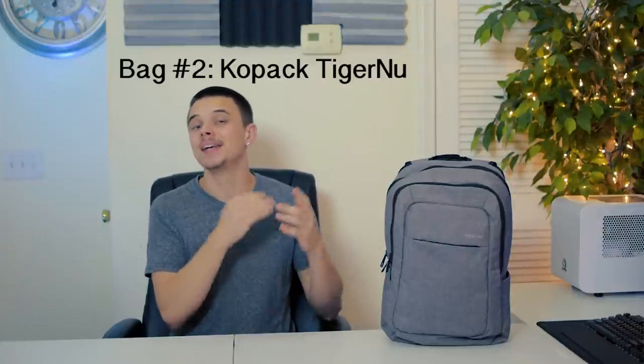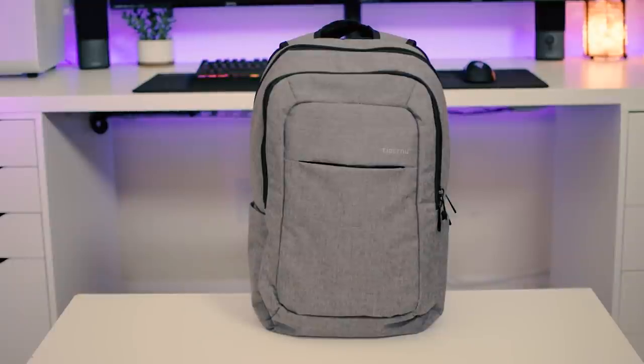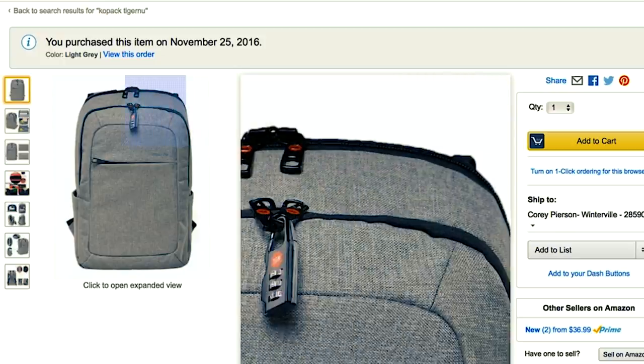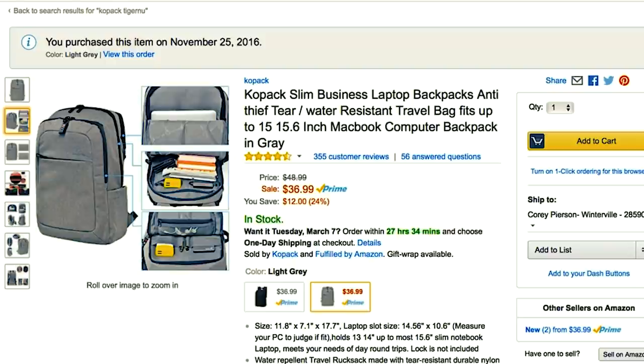Moving on to the next bag — what we have on the table is the Copac Tiger New backpack. On the outside, there's this nice hidden zipper. One of the biggest features with this bag is that these zippers are actually lockable. You can see there's a pretty large hole on the zipper itself; all you do is buy a small lock, maybe five or ten bucks on Amazon or Walmart.